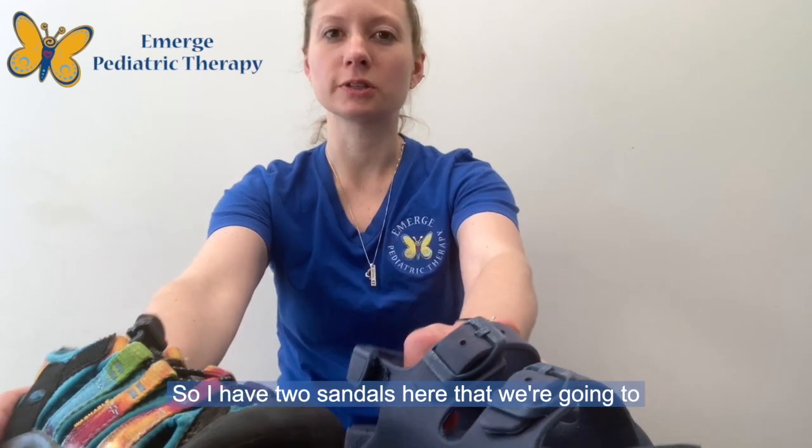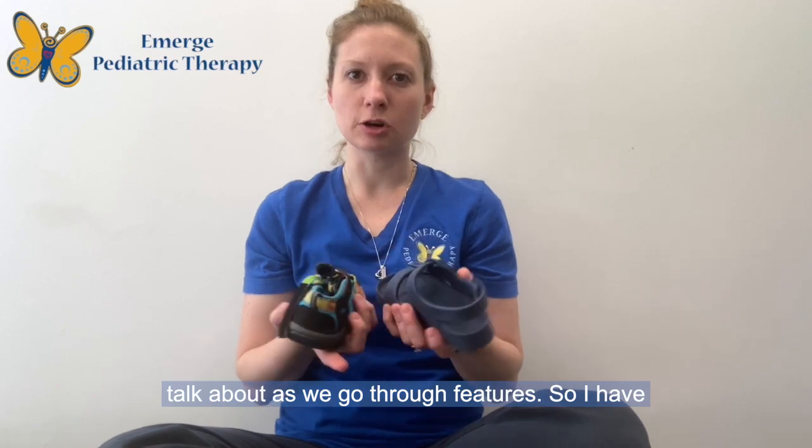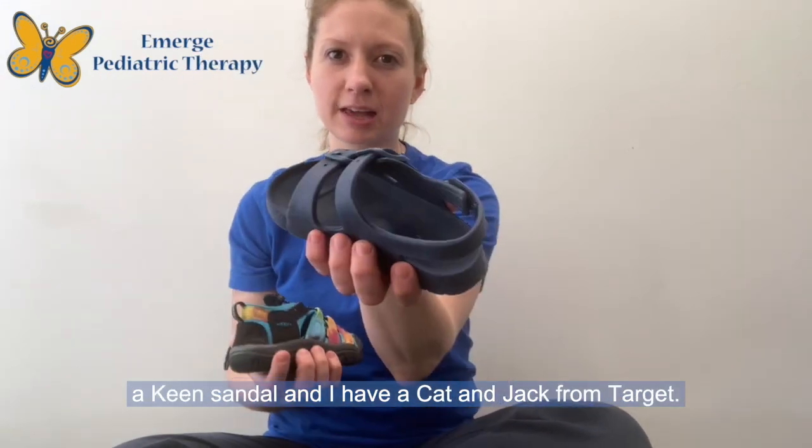I have two sandals here that we're going to talk about as we go through features. I have a Keen sandal and a Cat and Jack from Target.